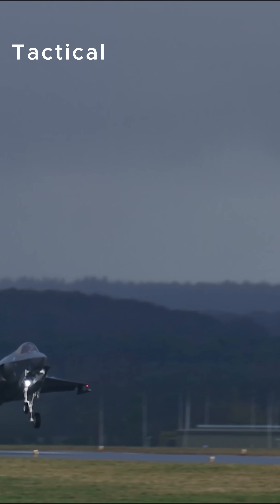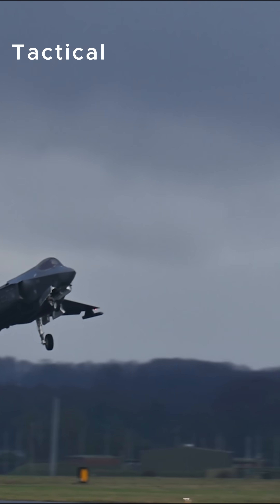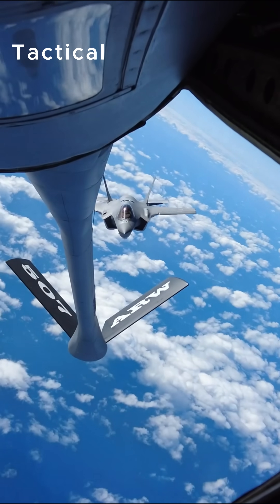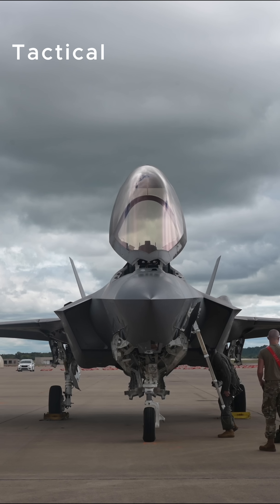The F-35 is more than just a fighter. It's the tip of the spear in 21st century warfare, redefining air superiority before a single shot is even fired.